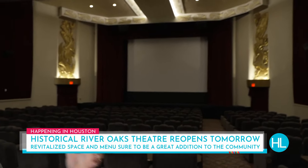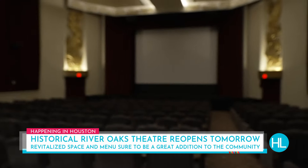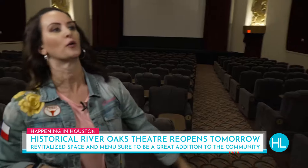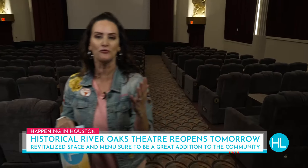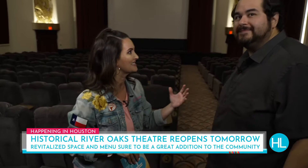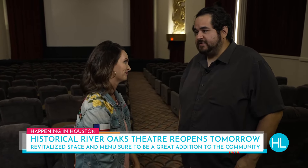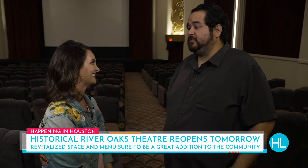This brand new, renovated space — you guys have been coming here since 1939 when the theater opened. I've been so fascinated learning about this place because it's got such an iconic history right here in Houston. It's going to celebrate its 85th anniversary on November 28th this year.